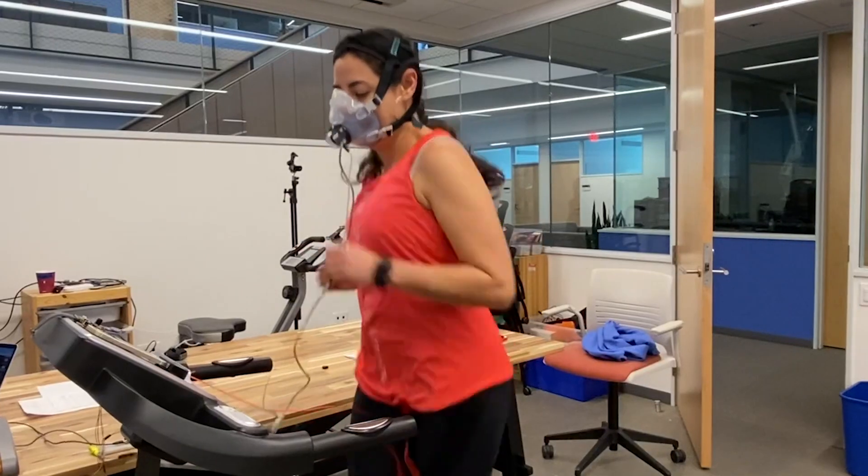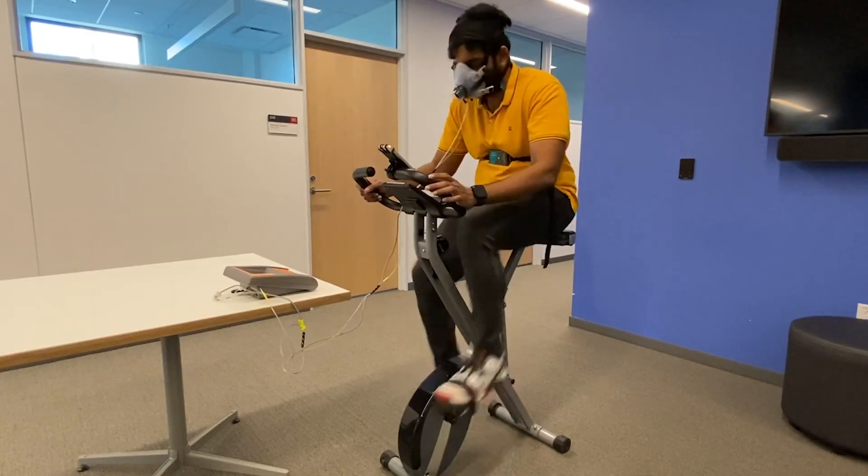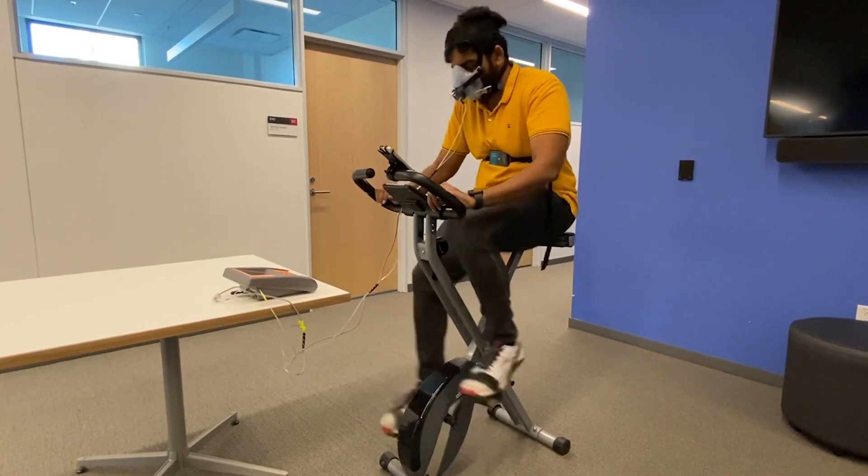For instance, in our study with over 50 participants, we found the calorie expenditure estimate of a modern smartwatch was wrong by almost 40%.